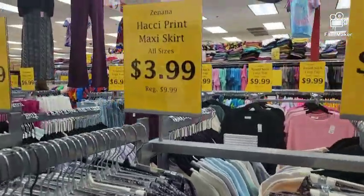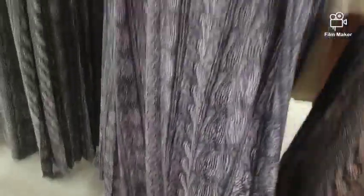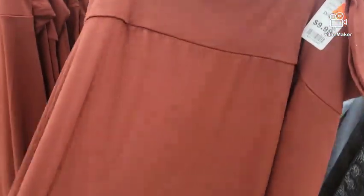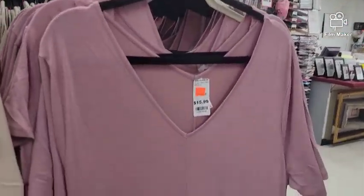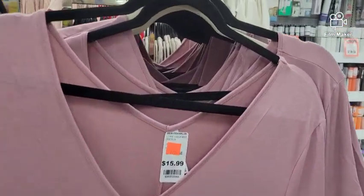These maxi skirts are $3.99. They're really cute. For $3.99 you can't beat that. I do wear a lot of these skirts, the relaxed fits. For $4.99, y'all — place to be, I'm telling you. Now they have these maxi dresses, and I am going to get me one of these. These are $7.99, and they have pockets. They are absolutely incredibly comfortable, so we're going to get one of these.